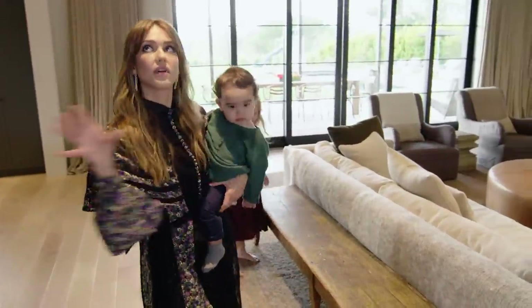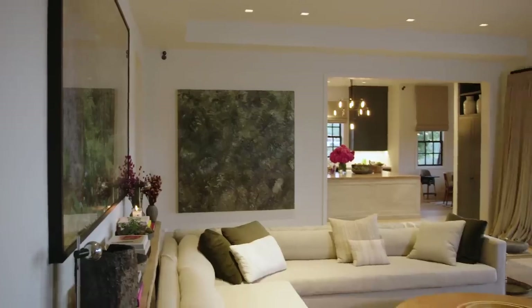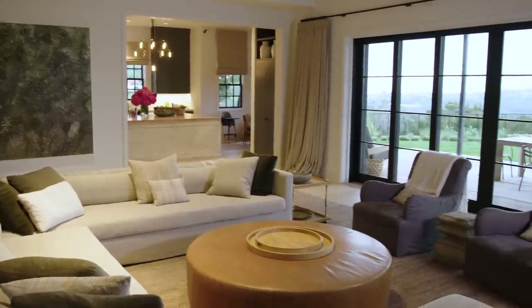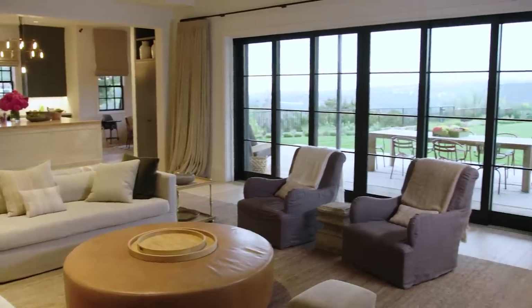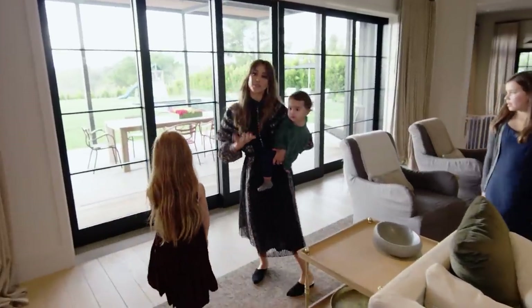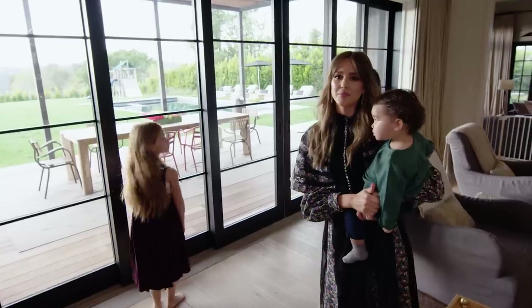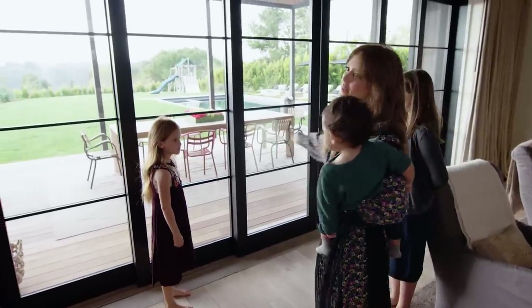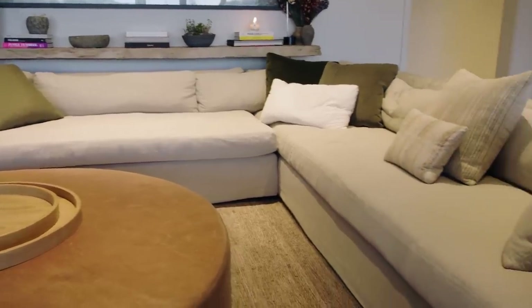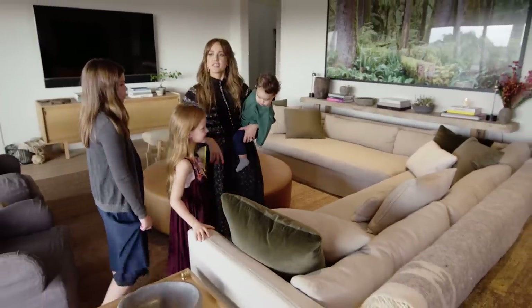When we moved in, there was lots of crown molding and molding around all of the doorways, and we basically just streamlined everything and pulled all of that out, which gave us a lot more height in the rooms. This used to be a giant fireplace, but for us the best part of the house is the view and the yard and being able to watch the kids play, so we just opened it right up and got a big, giant, cozy couch. We pretty much live on this couch all weekend and stay in our pajamas.